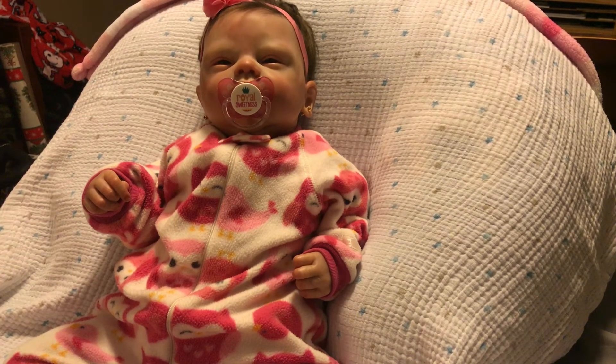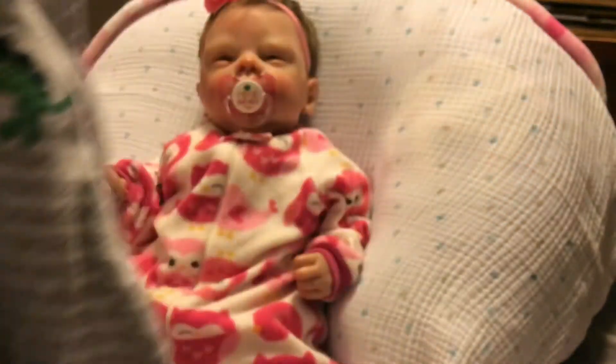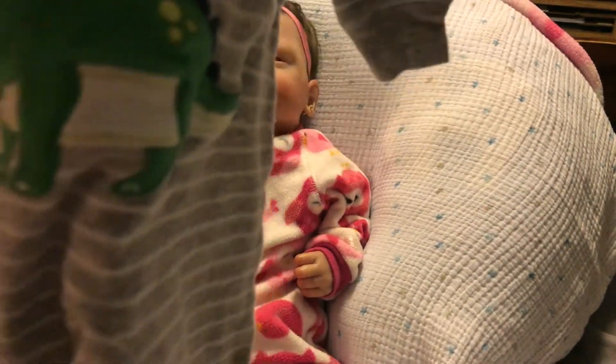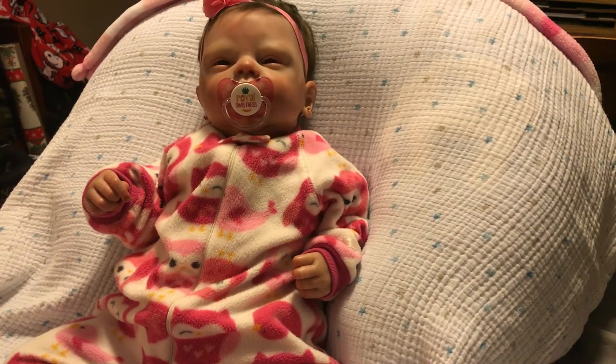And then I got this sleeper with little dinosaur feet, a dinosaur on the front, and then a dinosaur on the rear end also. This also was $0.99.